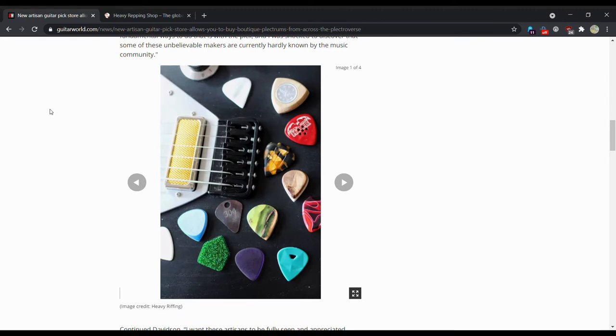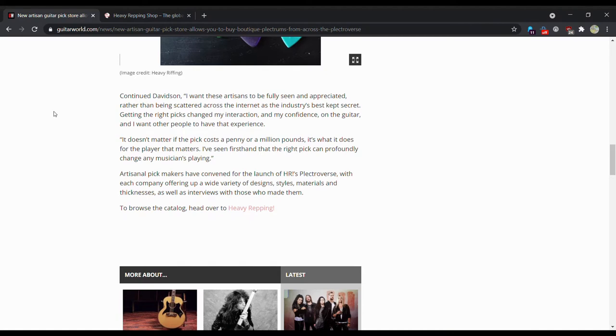The main two boutique picks that a lot of people are aware of are Gravity Guitar Picks and V-Picks, which are not on the website, just so you know. Davidson continues: 'I want these artisans to be fully seen and appreciated rather than being scattered across the internet — the internet's best kept secret. Getting the right picks changed my interaction and my confidence on the guitar, and I want other people to have that experience. It doesn't matter if the pick costs a penny or a million pounds, it's what it does for the player that matters. I've seen firsthand that the right pick can profoundly change any musician's playing.'